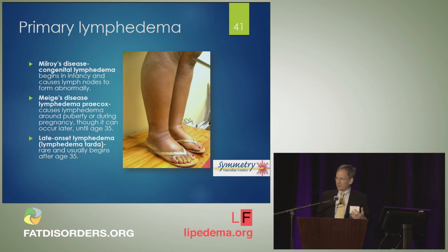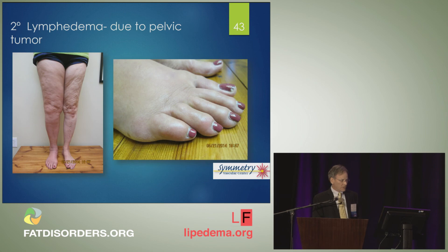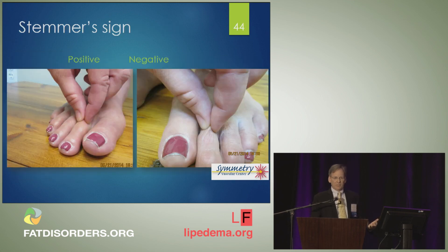I'm not going to go over lymphedema in detail because it's been discussed, but it is in the differential diagnosis of a swollen leg. Here's one great case highlighting the stemmer sign. A woman had a pelvic tumor, had radiation, survived the tumor but developed massive right lower extremity swelling. The classic stemmer sign: you can easily pinch skin off the top of the second toe on her normal left leg, but the toe on her right foot involved with lymphedema is very slippery and you just can't pinch that skin.